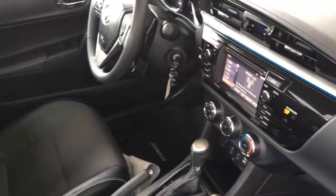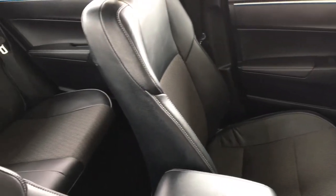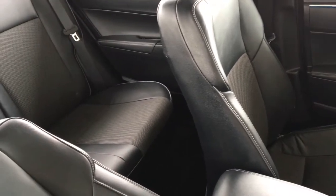In the passenger compartment there's seating for three, and the 60-40 folding seat backs allow you to carry larger items when necessary. Overall the upholstery is in top condition.